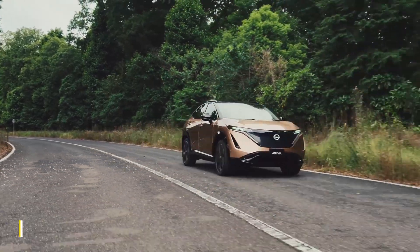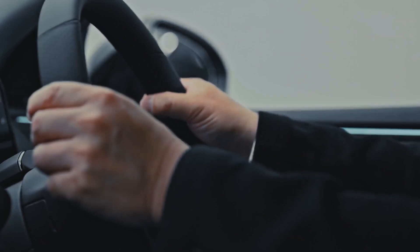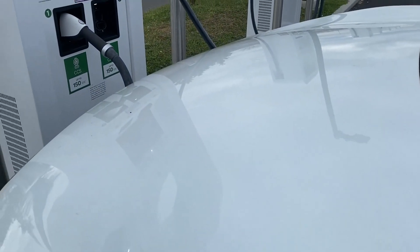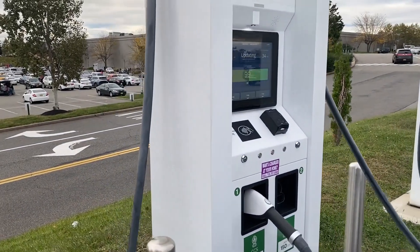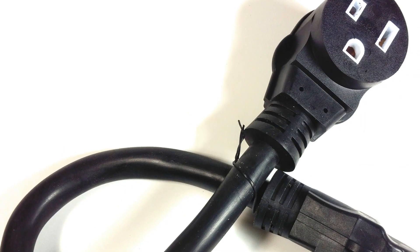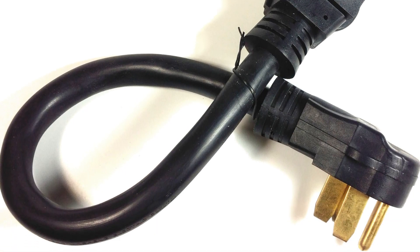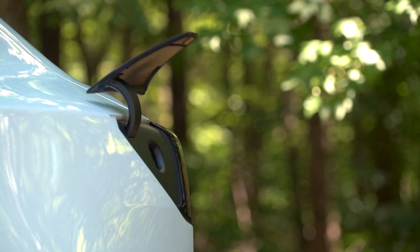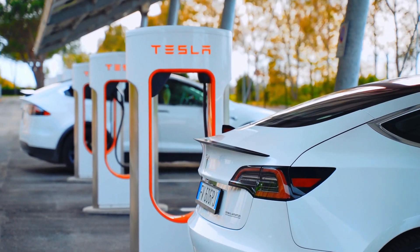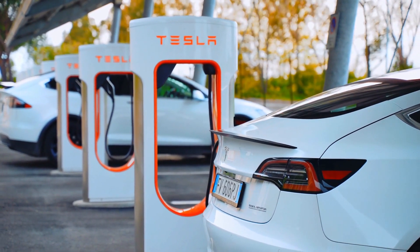If we talk about the 63-kilowatt battery variant, charging it with a NEMA 5-15 socket would take you 39 hours for a full charge at 9 kilometers per hour — quite a long wait. Alternatively, you can use a NEMA 14-50 socket, which would take just 9 hours for a full charge, with a charging speed of 38 kilometers per hour. A Tesla Supercharger does the same in just 1 hour and 10 minutes at a speed of 63 kilometers per hour.